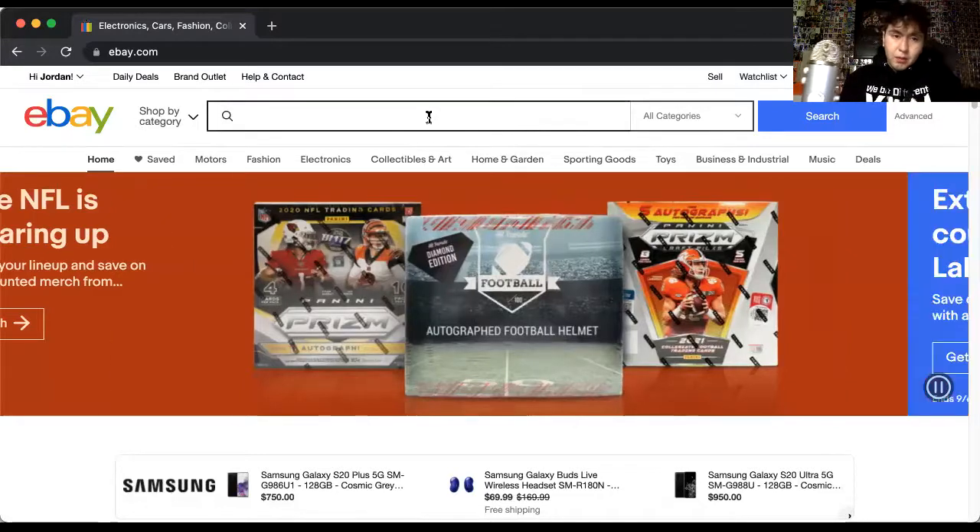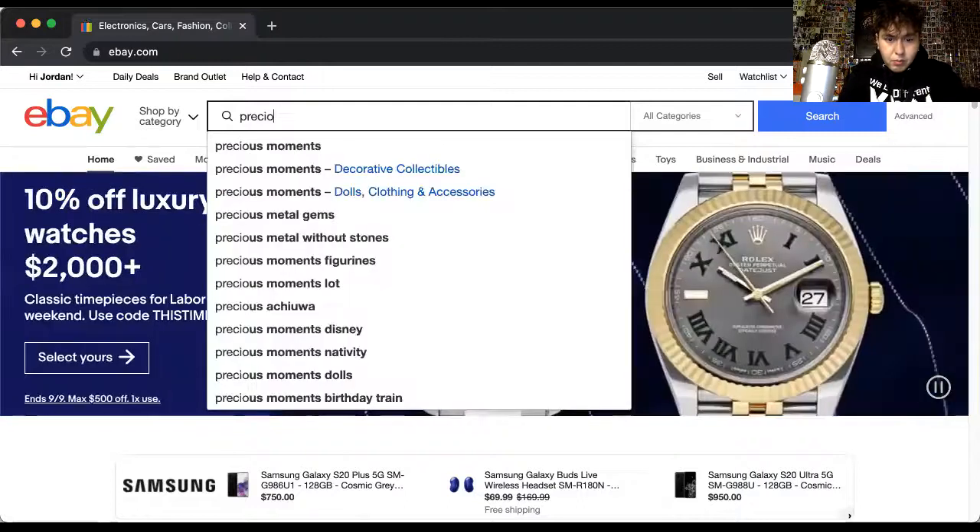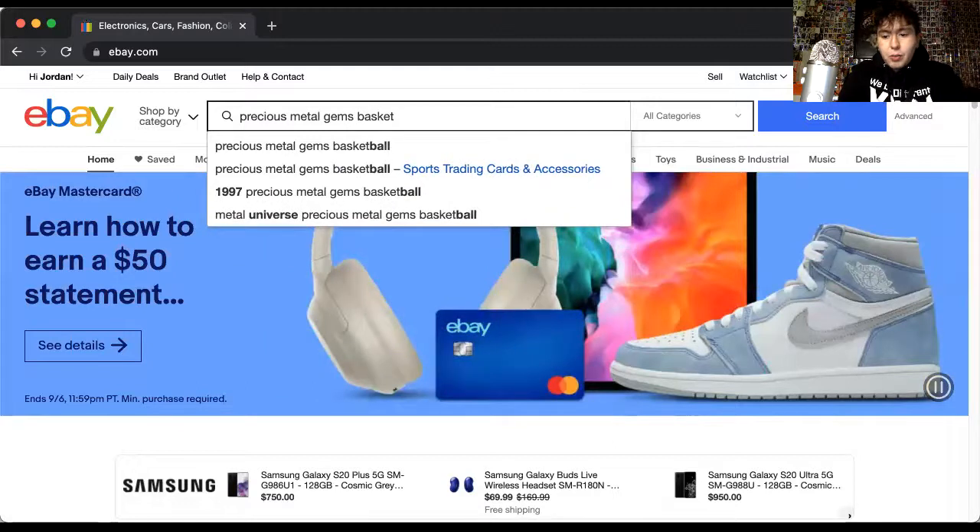It's the Coos Guy back again. We're looking at two sets — one being the super iconic precious metal gems, the set from Skybox that reigns supreme in most vintage sets. We're going to look at some of them and then talk about the modern set that is competing and comparable to precious metal gems. Let's go ahead and share the screen and pull up precious metal gems in basketball.